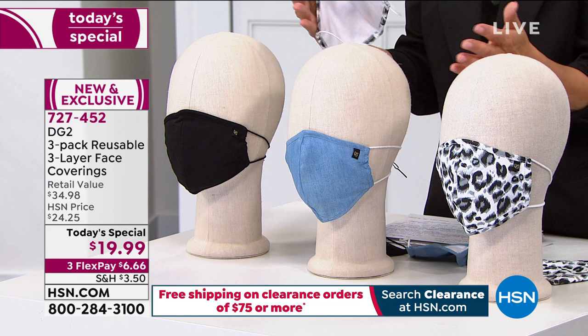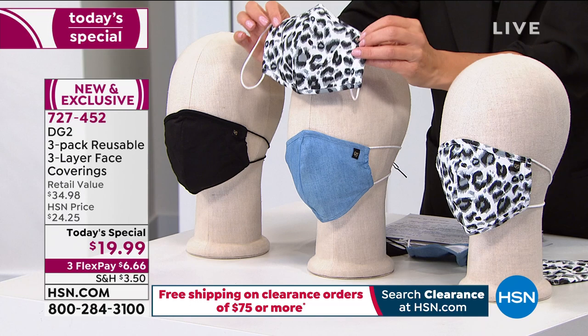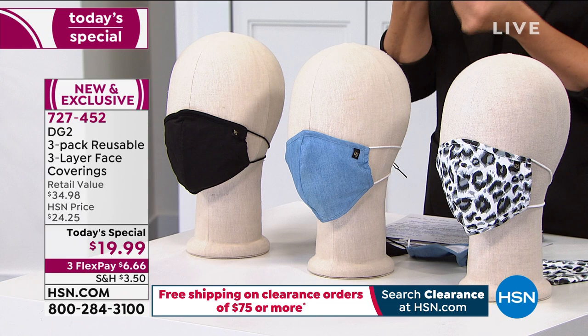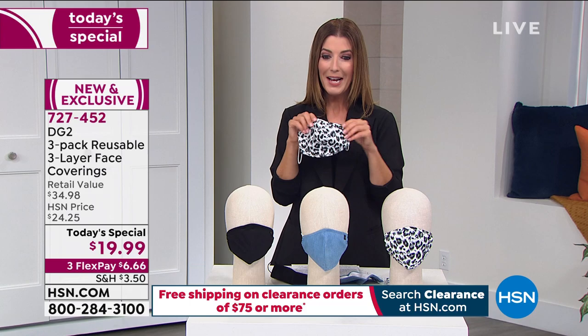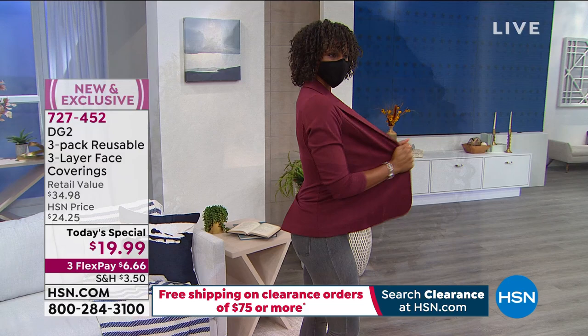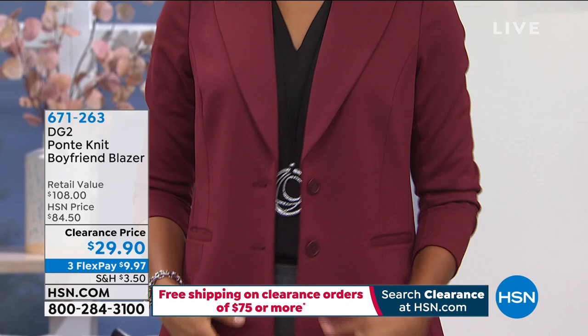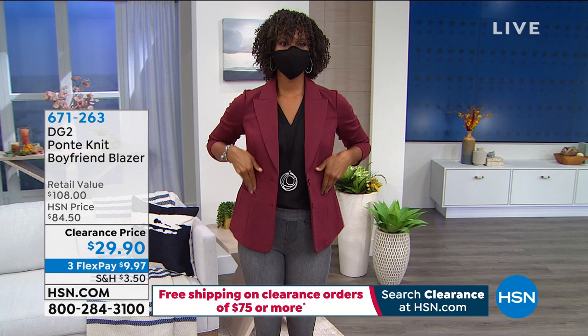Wearing a face mask is no longer optional — it's required or mandated in stores, gyms, workplaces, and places of worship in many areas. You need a three-pack of reusable three-layer face coverings to feel really confident. The host encourages ordering via hsn.com at the one-day-only price. The show will now move to the boyfriend blazer and phone calls.